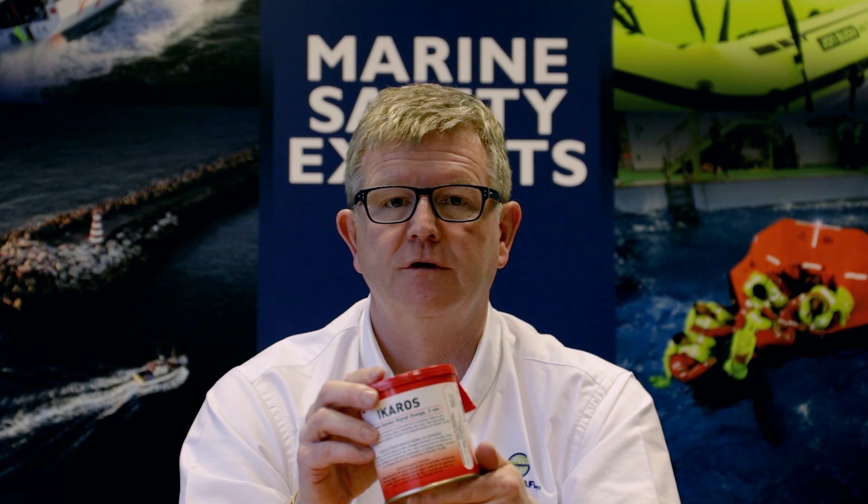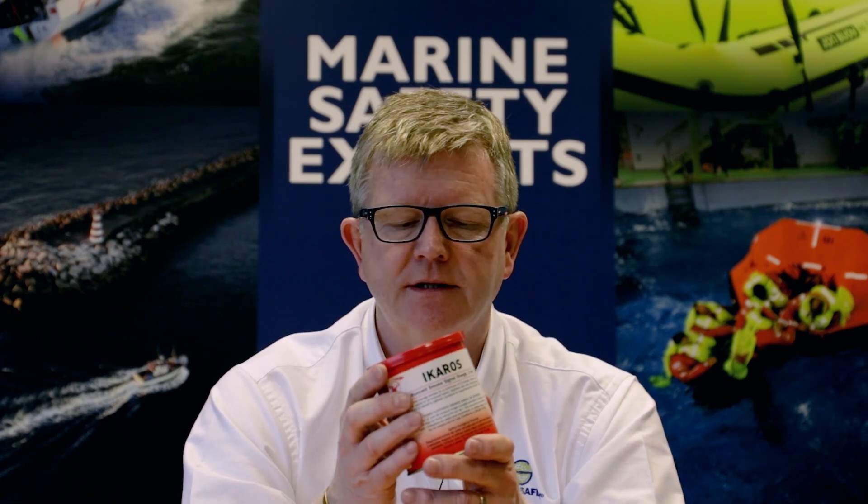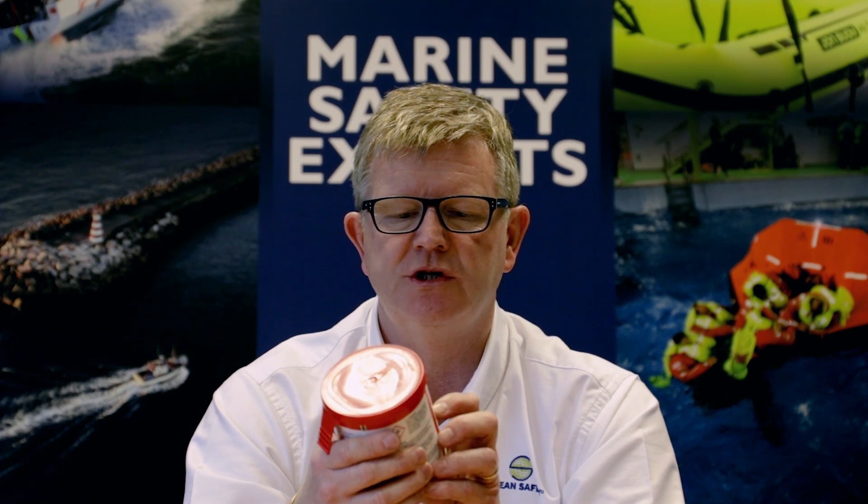The buoyant smoke is very different in use. It's designed to be ignited and then thrown into the water. It will obviously float, will burn for at least three minutes, produces more smoke than the handheld flare, and is designed to illustrate your position. It is very much there to provide wind direction for any search and rescue asset coming in to rescue you.